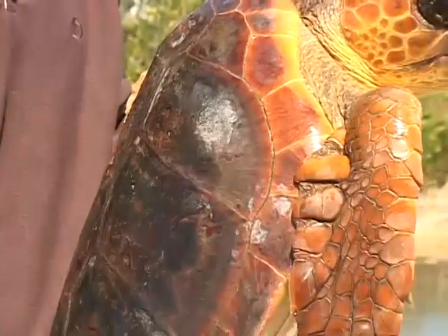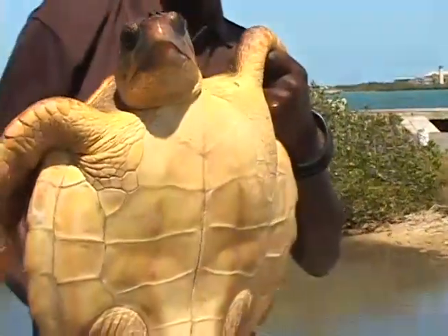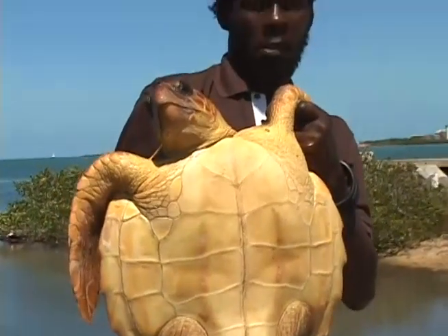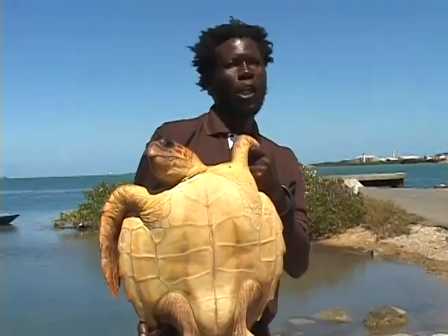Who them people? Guys, have a camera? Nice turtle. It's a different type of turtle. We never see nothing like this around here. It's a different type.